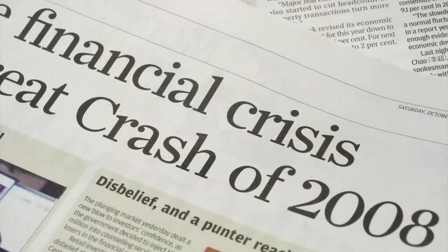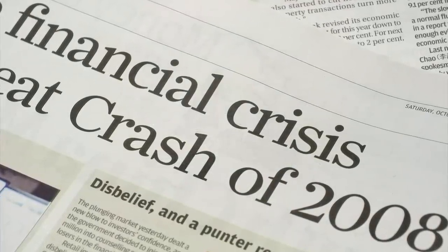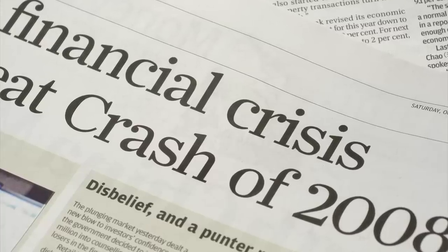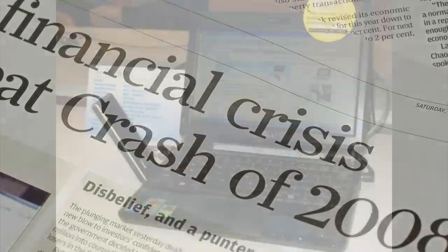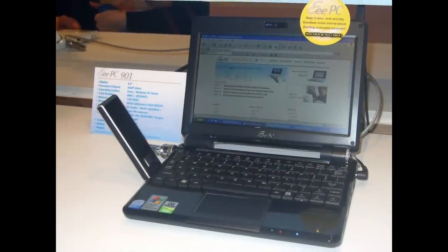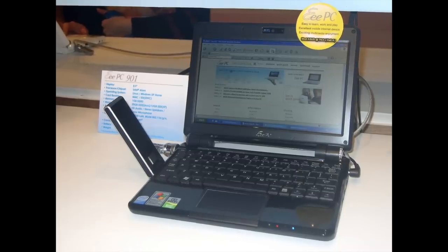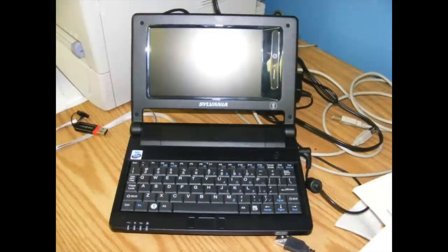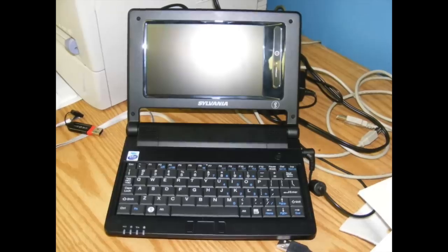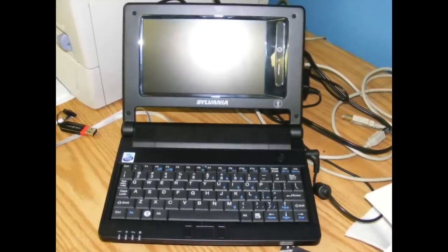When you combine the affordability factor with the 2008 global recession that affected consumer spending, it's easy to see why netbooks became an appealing option for users who wanted a near desktop computer experience on the go. In fact, netbooks proved to be so successful that the market grew 30 times from 2007 to 2008, totaling about 12 million units sold. And by 2010, netbooks accounted for nearly 20% of the entire portable computer market — a pretty impressive showing from a product category that had failed to gain traction in the past.